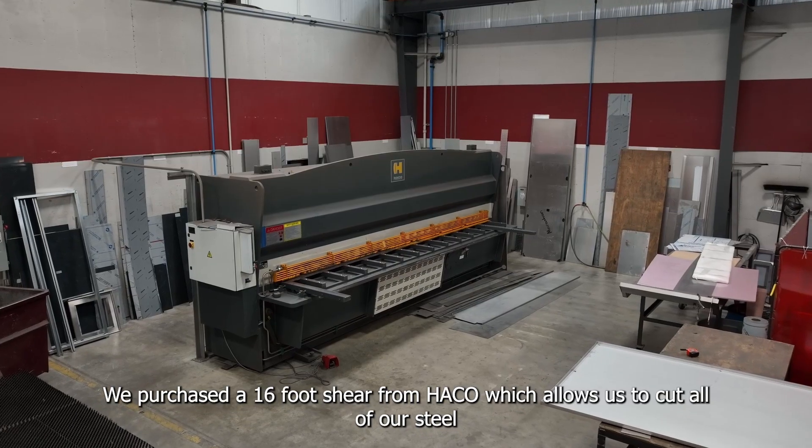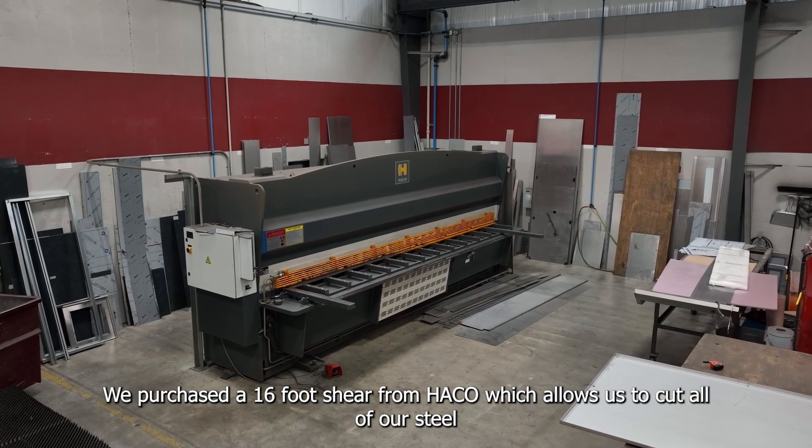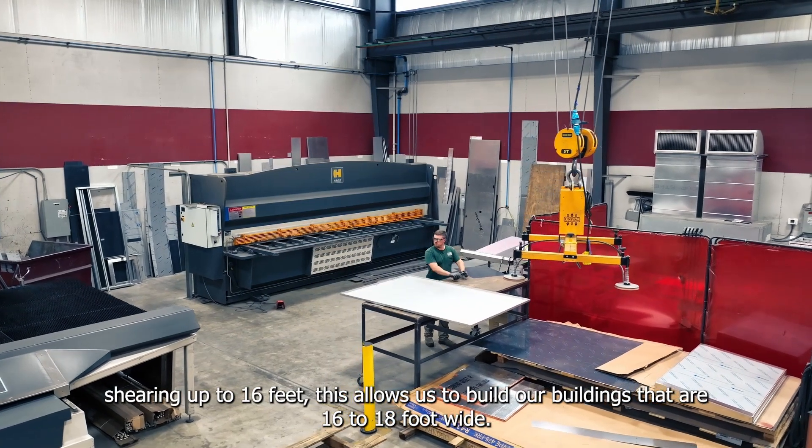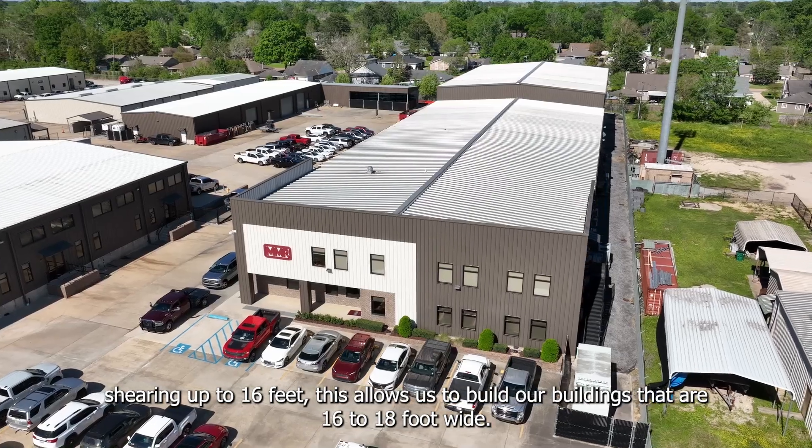We purchased a 16-foot shear from HACO, which allows us to cut all of our steel sheeting up to 16 feet. This allows us to build our buildings that are 16 to 18 feet wide.